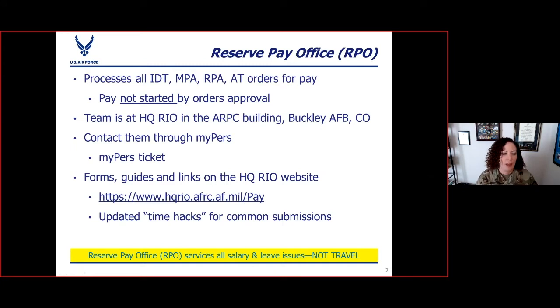Let's first talk about the RPO. The Reserve Pay Office is a relatively small office at the headquarters at Buckley, where HQ Rio's offices are. They process all the paperwork for your IDTs, your MPA, RPA, and AT orders. One important thing to note is just because your orders get approved doesn't mean you get paid for them. It doesn't happen automatically. This can definitely be different for newer IMAs who come to us from active duty, because that pay just comes every two weeks. But every time that you need to get paid as an IMA, you will have to initiate paperwork to do so.